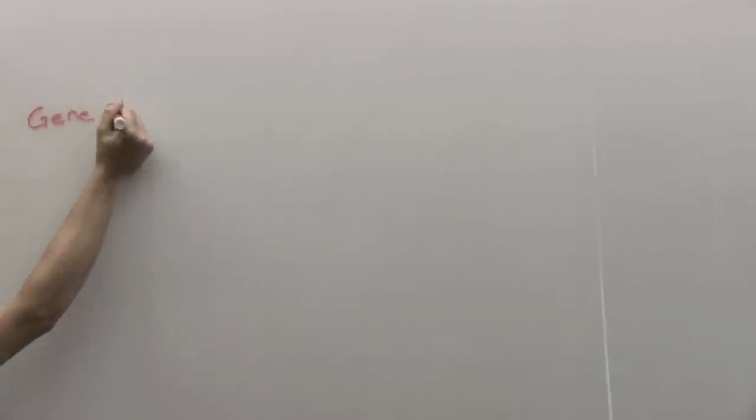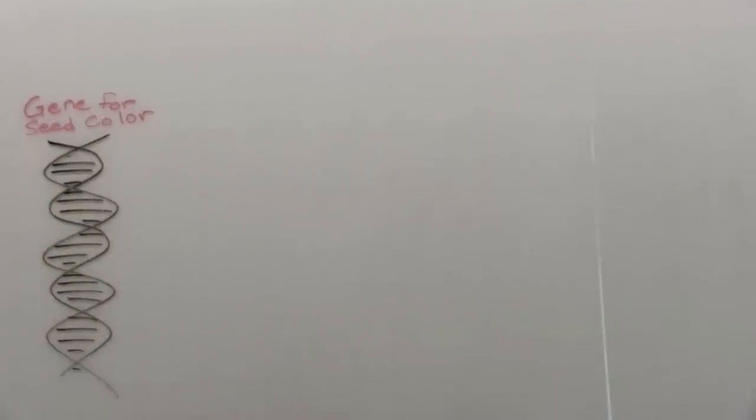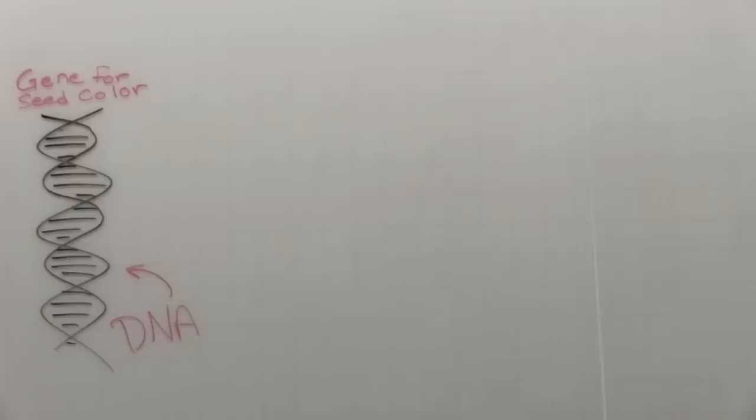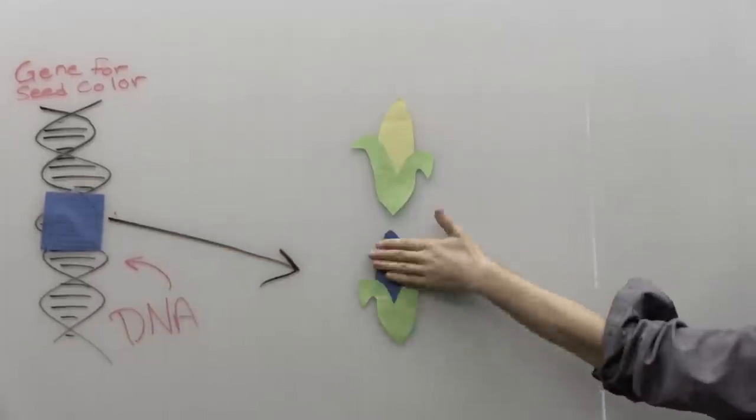Different genes dictate the sweetness of the kernel, plant height, ear size, and other traits. Different varieties of corn have the same genes. However, they have different versions of those genes, which lead to unique characteristics like color and resistance to pests.